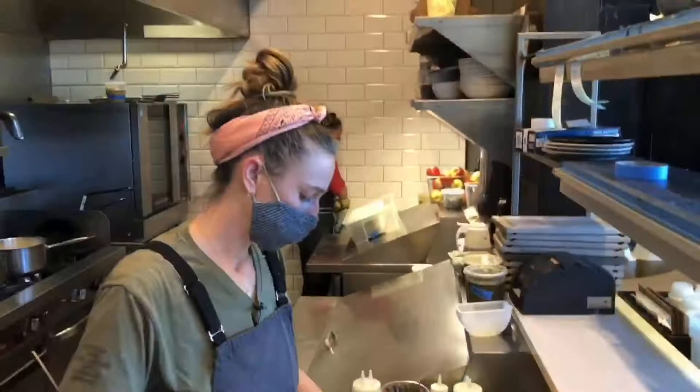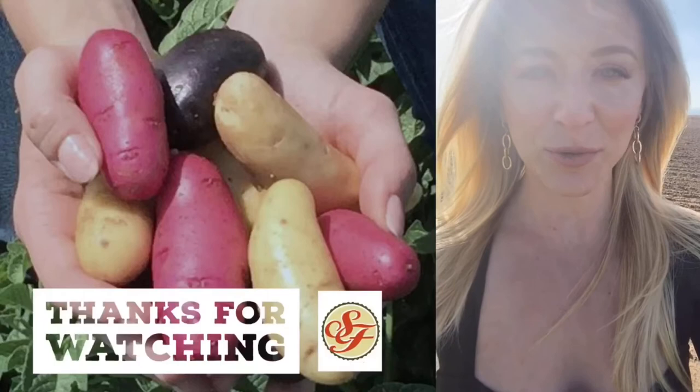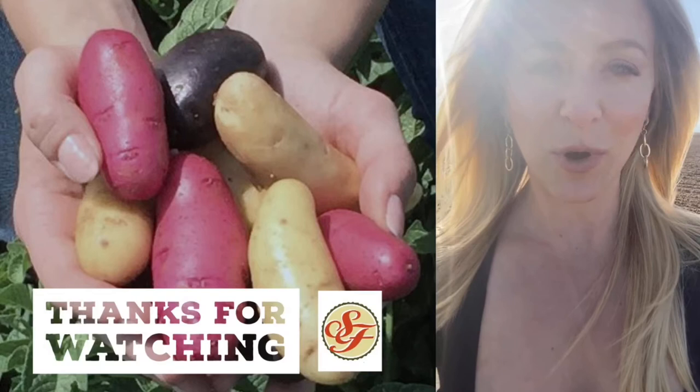Hey guys, it's Caroline Glover — chef owner of Annette out at Stanley Marketplace. Citrus is about to be in its prime. I just want to thank everybody for showing so much support to small local restaurants in this really hard time, and you're watching the Modern Eater Show. Hi, I'm Amber with Strohauer Farms, and I'm just here to remind you that the best potatoes are grown here in Colorado. Goodness elevated. Thanks for watching the Modern Eater Show.